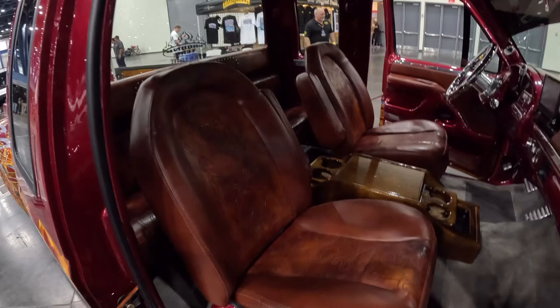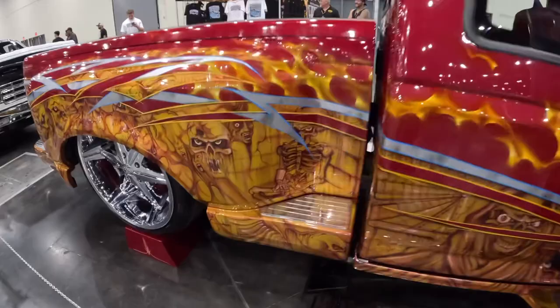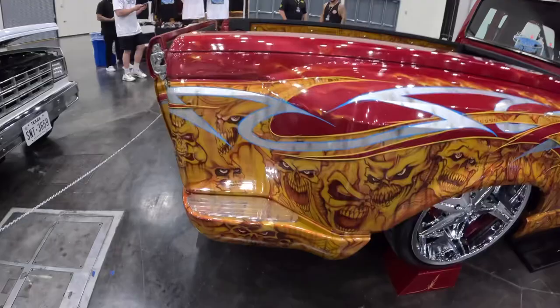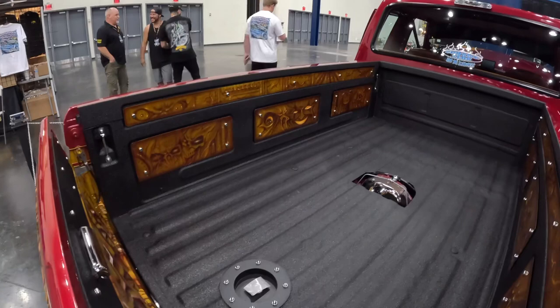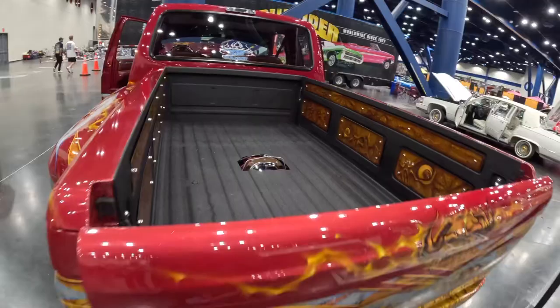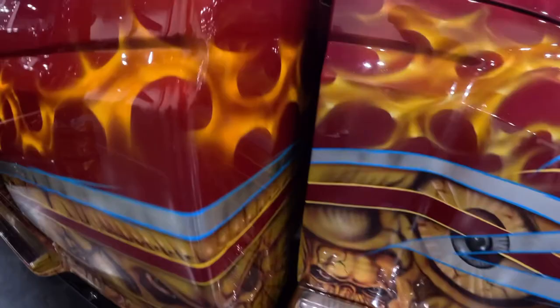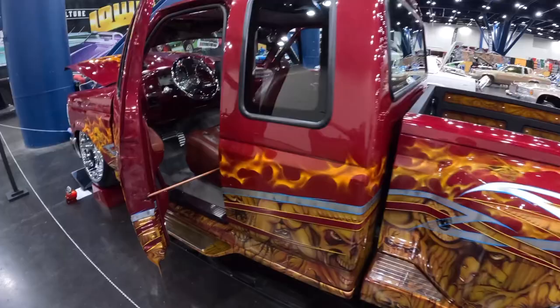Sick interior — check those seats out. Nathan goes into the bed — that's sick. Airbrush panels inside the bed, and even the jams inside the tailgate are painted. Behind the cab's all airbrushed — wow, so much detail on this truck.